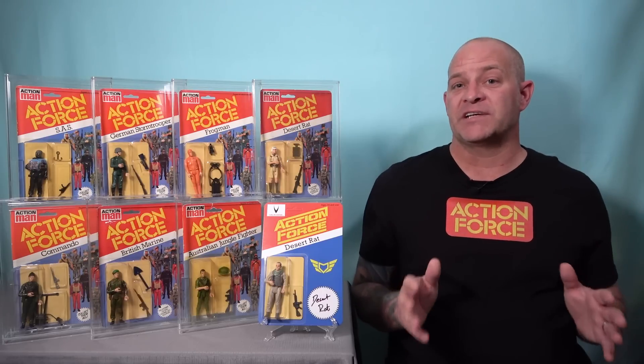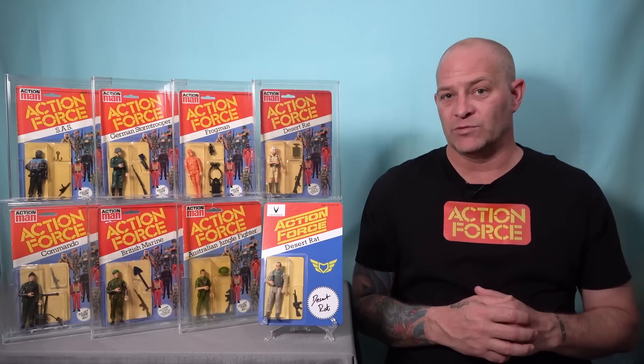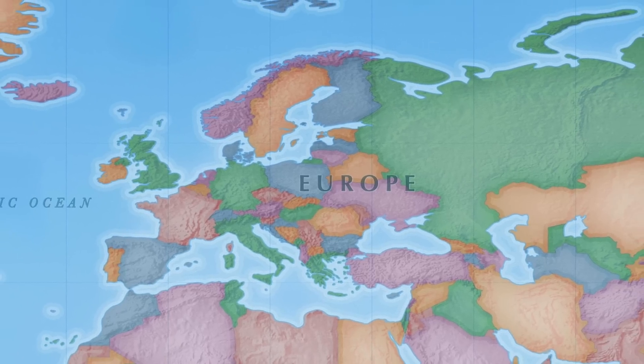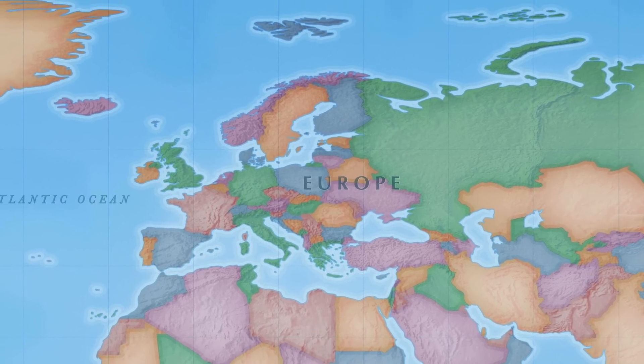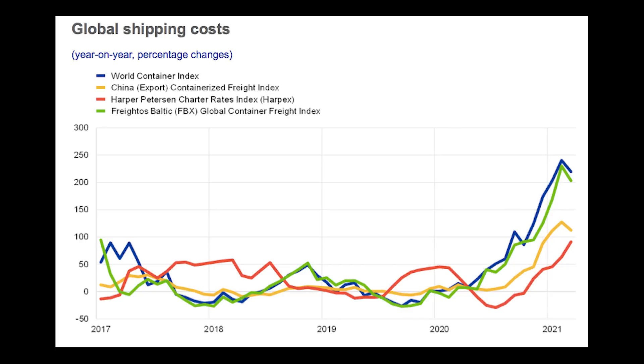Another factor that you must seriously consider before deciding to collect this line is where you're located in the world. Palatoy Action Force was only sold in the United Kingdom and Europe, and therefore that is where most of these toys come up for sale. So if you live in the United States or in Australia like I do, you must be prepared to swallow a lot of shipping costs if you want to collect this line.